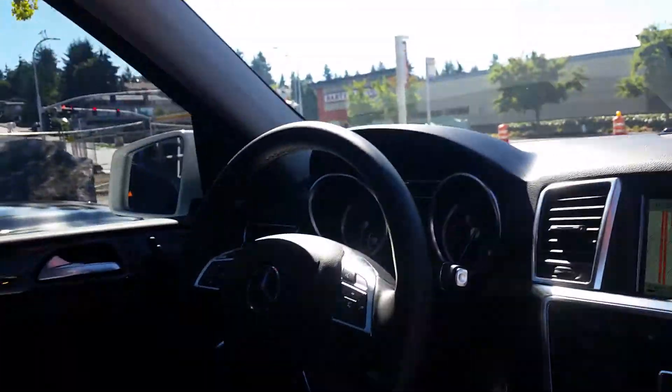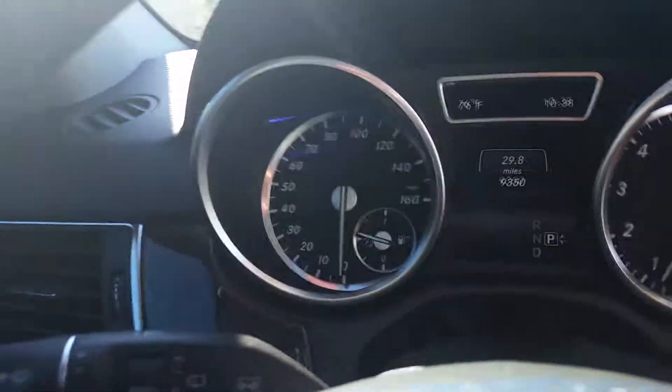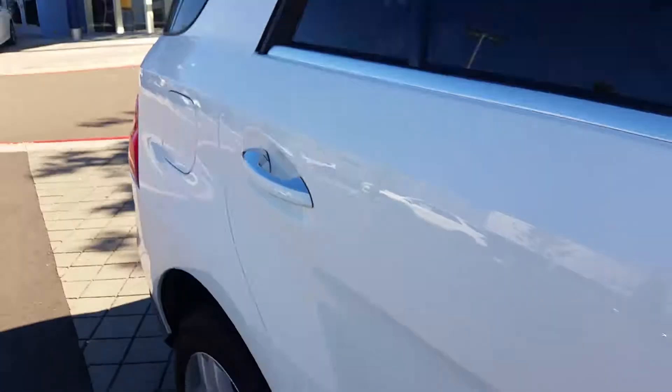Bluetooth for your cell phone. Exact miles right now: 9,350 after your drive yesterday. It's in really good shape — obviously you probably remember that, but just showing you one more time.